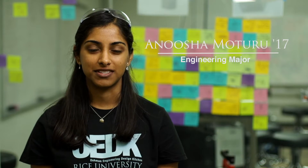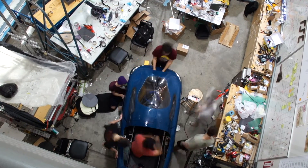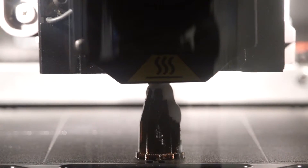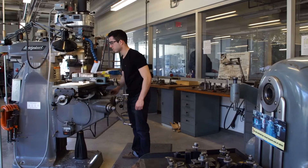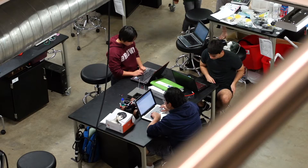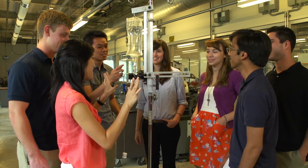Using the OEDK's resources, we work on interdisciplinary teams to tackle engineering design challenges on campus, in our community, and beyond. With rapid prototyping equipment, a wood shop, wet lab, machine shop, electronics lab, hand tools, meeting rooms, and dedicated workstations at our disposal, we are taking on ever more complex engineering design problems, and we're excelling at solving them.